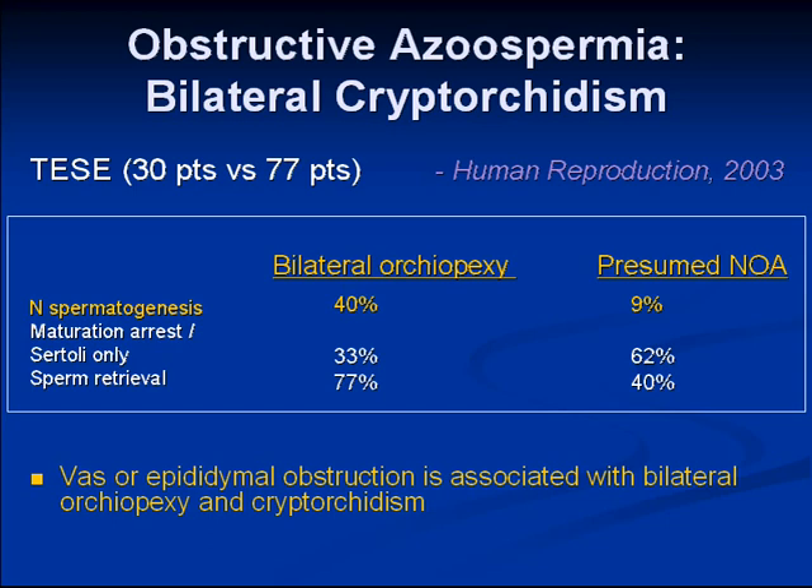I found that a pretty interesting series, because I had assumed bilateral undescended testes were simply associated with spermatogenic failure.